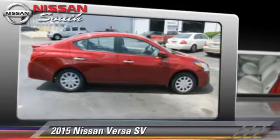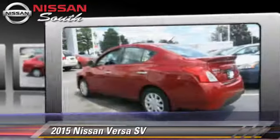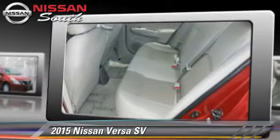The 2015 Nissan Versa, powered by a 1.6-liter four-cylinder engine with a continuously variable transmission — this vehicle is well-equipped.